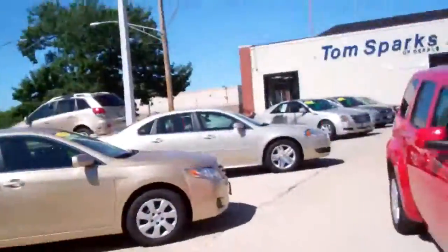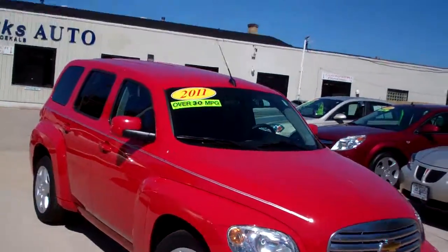Hey everybody, Brad Mayo, Tom Sparks Auto, DeKalb, Illinois. Got another nice car for you today. I got a 2011 Chevy HHR LT.